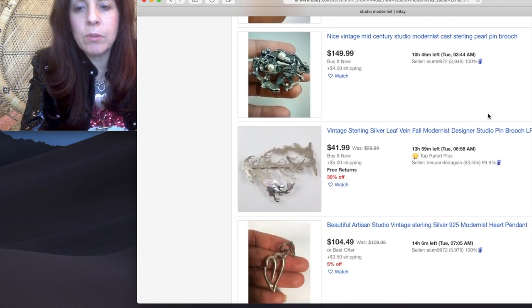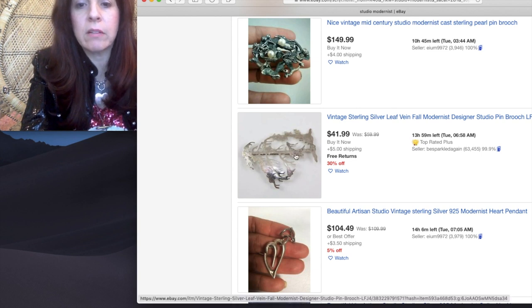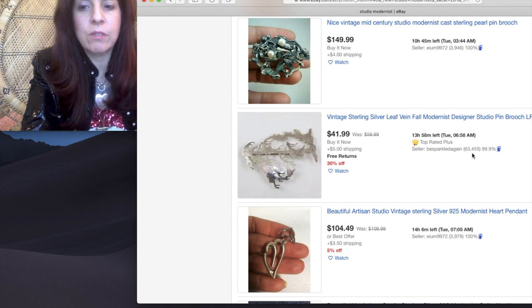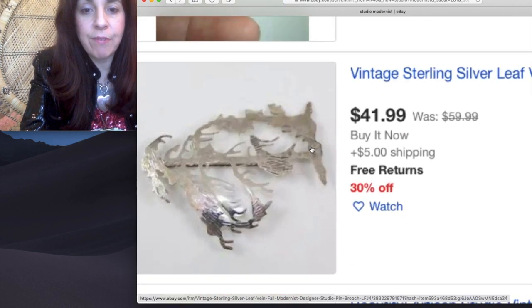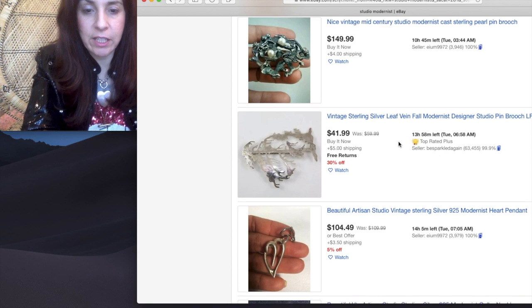I'm also looking at scale of things — maybe they don't really understand what they have. And I'm looking for not a lot of feedbacks. This vintage sterling silver leaf vein modernist designer studio brooch at $41.99 looks awesome, but this seller has 63,455 feedbacks — that's a lot. So they pretty much know what they have. That's probably a good price, and if I love it I'll pay for it. But today I'm trying to show you how to find the little hidden gems.